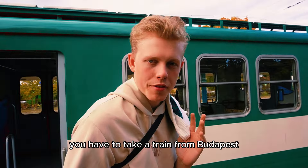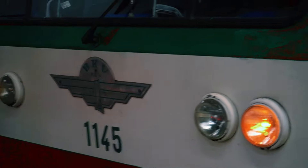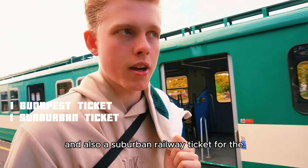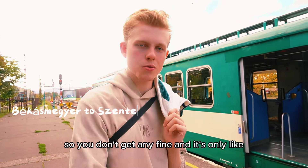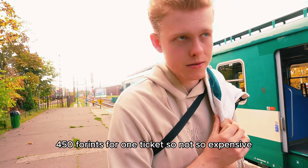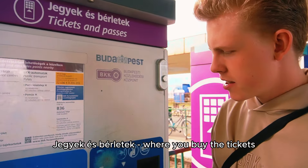To get here you have to take a train from Budapest, either Batthyány or the Margit Híd, Budai Híd side. You have to buy a Budapest single ticket and also a suburban railway ticket for the Békásmegyer to Szentendre leg. So two tickets, so you don't get any fine. It's only about 450 forints for one ticket, so not so expensive.